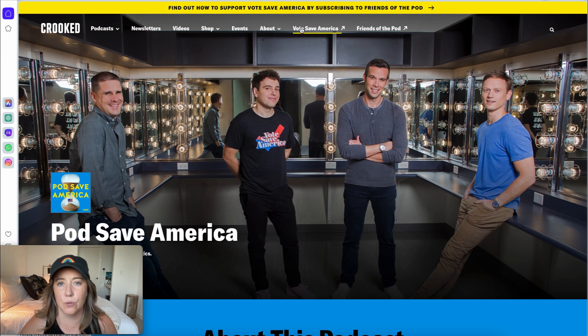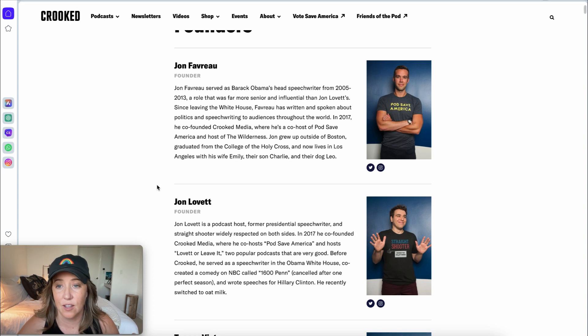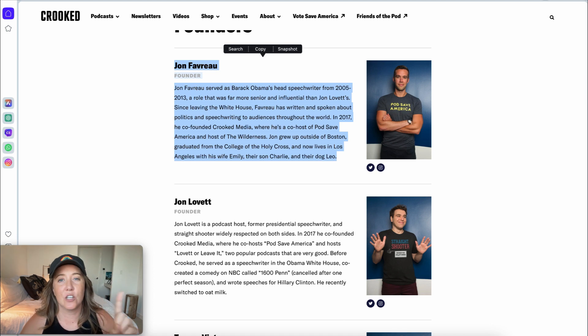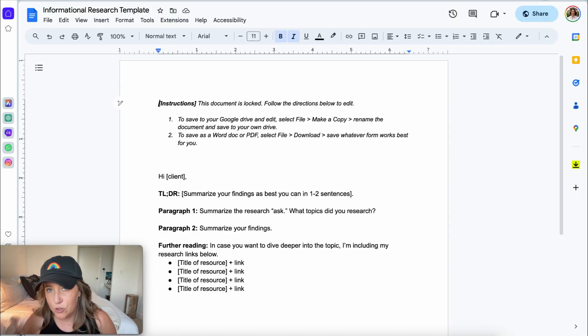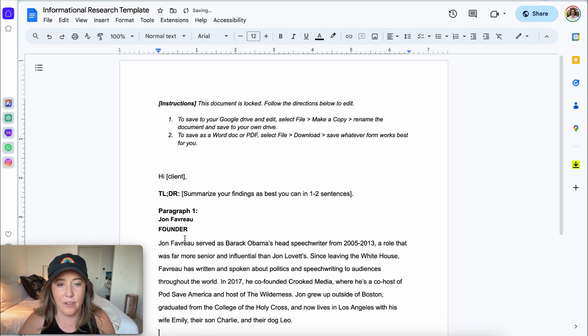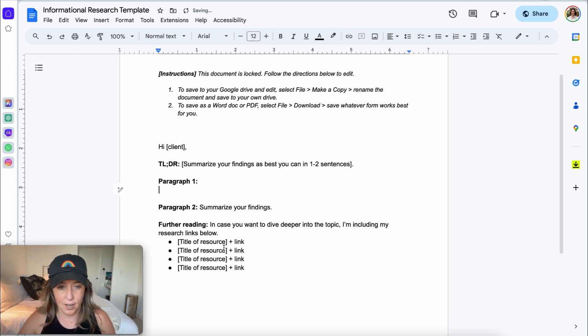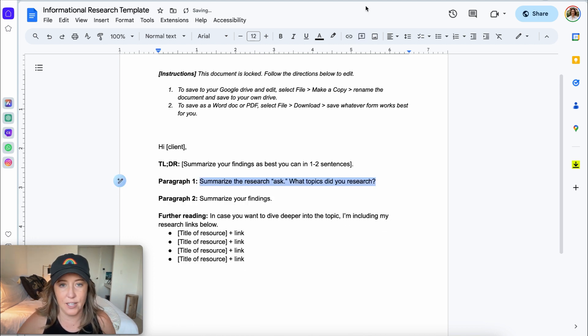I'm going to go to their team page — I would honestly just copy and paste this. If my client were meeting with the founders, copy and paste. Shameless plug: in a lot of my courses for virtual assistants, I include templates you can use with your clients. For this particular one, I have an informational research template where you copy and paste details about the founders into the document — a great tool to help do the research your clients are asking for.